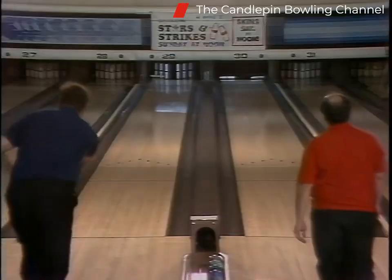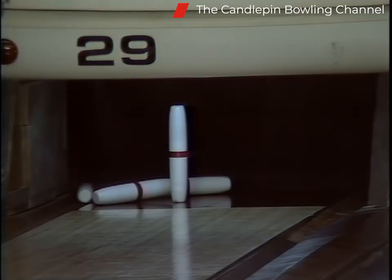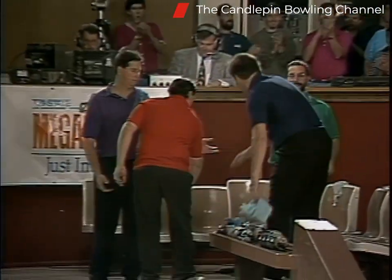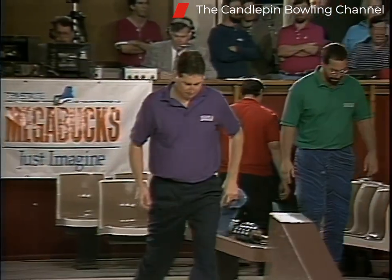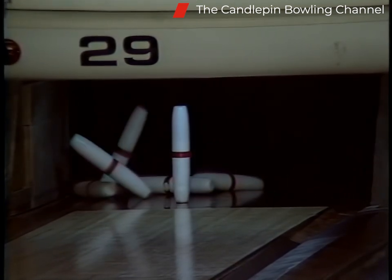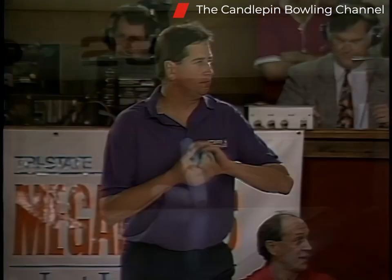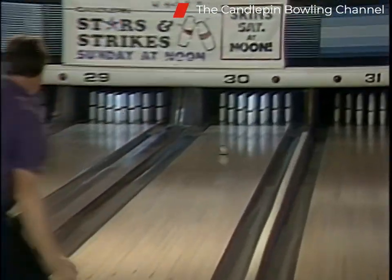Bob Whitcomb makes a spectacular spare on the spread eagle, but Joe Ashline wins the skin. The ball played on the inside — everything came off the right side wall to the left, finally knocking down the two pin. But Joe Ashline trumps the two spares with his strike.